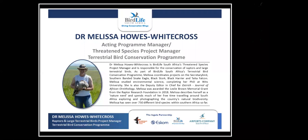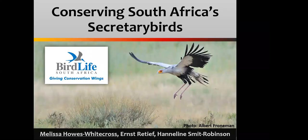Thanks for the intro there, Dave. I'm currently filling two positions at BirdLife South Africa. I'm the acting program manager for our terrestrial bird conservation program, but in my full-time capacity, I am the Raptors and Large Terrestrial Birds project manager. So secretary birds fall very much within my mandate, and I have to say I'm a little biased. They are certainly one of my absolutely favorite birds when it comes to South Africa's amazingly diverse bird life. Hopefully by the end of tonight, you'll all have learned a little bit more about these charismatic raptors.